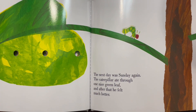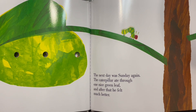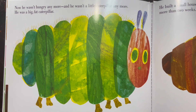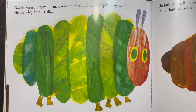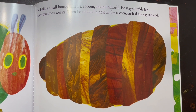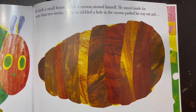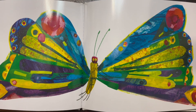The next day was Sunday again. The caterpillar ate through one nice green leaf, and after that, he felt much better. Now he wasn't hungry anymore, and he wasn't a little caterpillar anymore. He was a big, fat caterpillar. He built a small house called a cocoon around himself. He stayed inside for more than two weeks. Then he nibbled a hole in the cocoon, pushed his way out, and he was a beautiful butterfly.